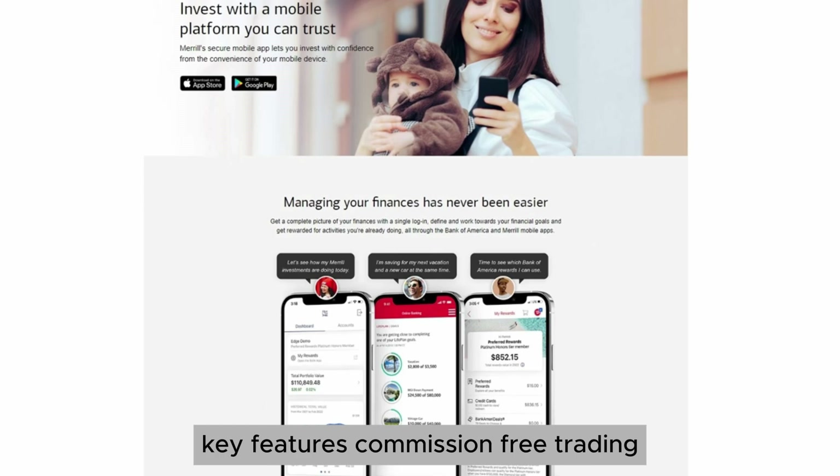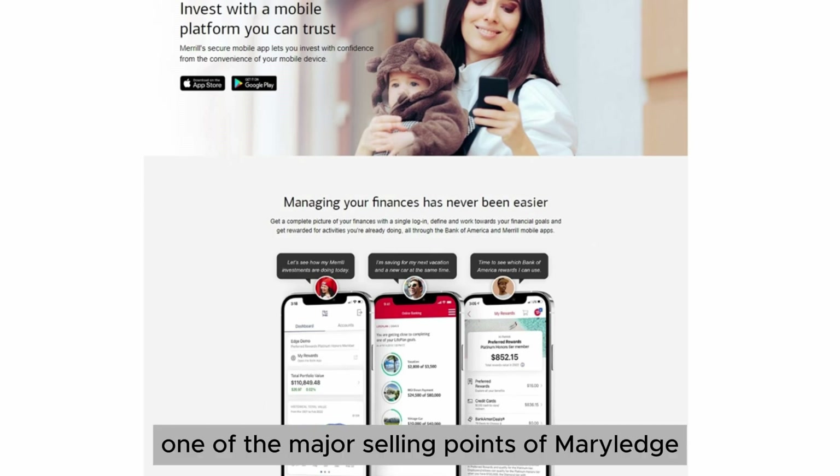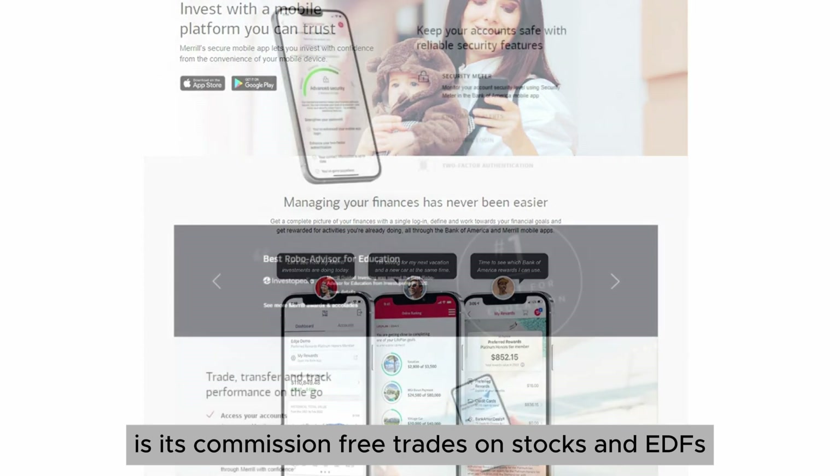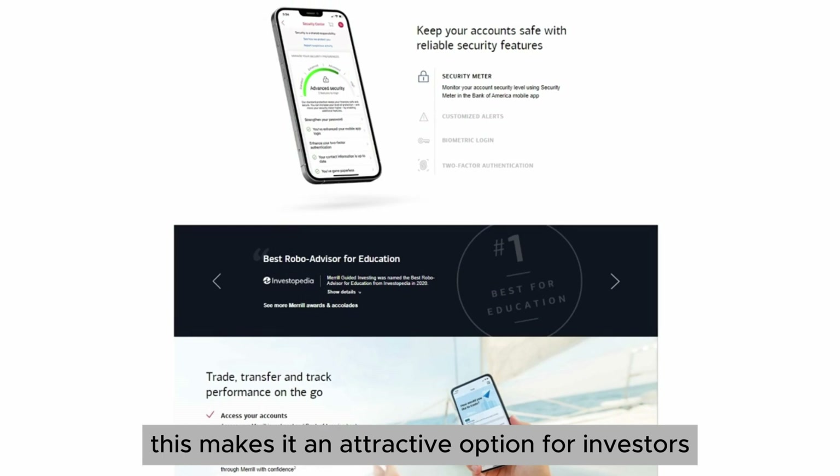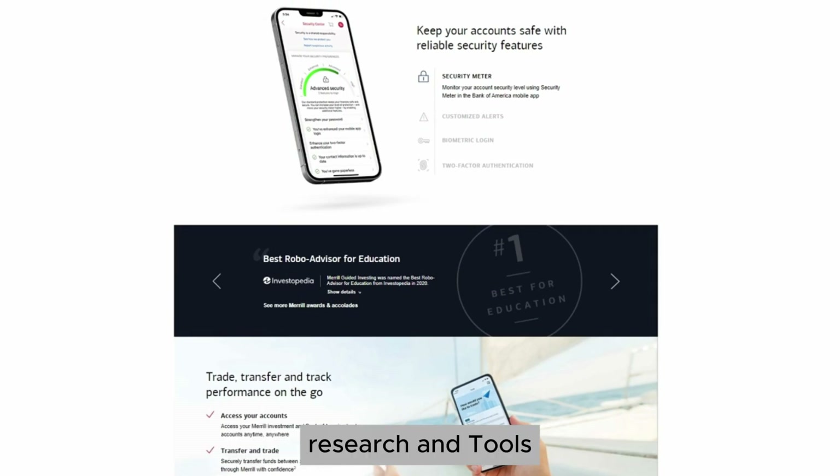Key features: commission-free trading. One of the major selling points of Merrill Edge is its commission-free trades on stocks and ETFs. This makes it an attractive option for investors looking to minimize costs.